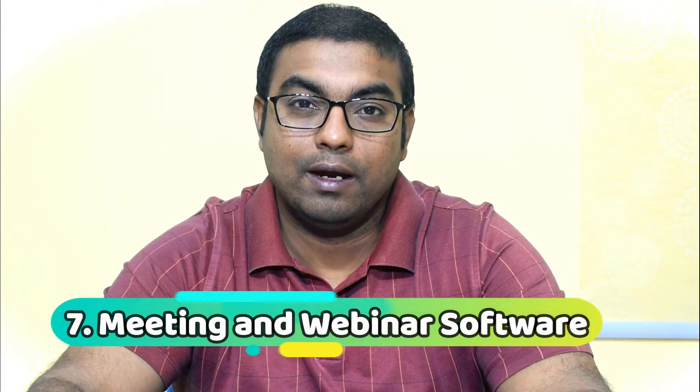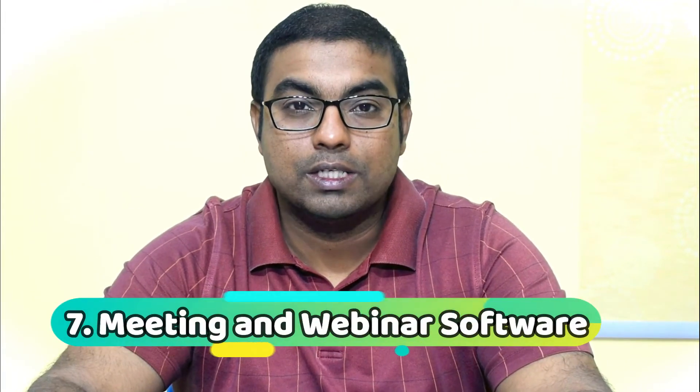The seventh one is meeting and webinar software. Obviously, with COVID, everyone is remote and you want to minimize contact as much as possible, but at the same time you want to grow your business. So a meeting and webinar software is a must. That's number seven.